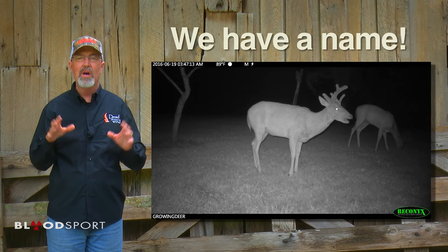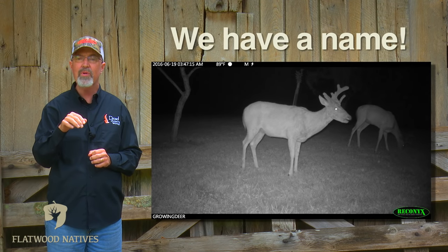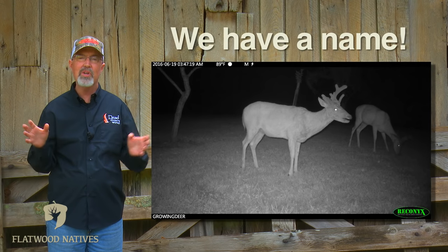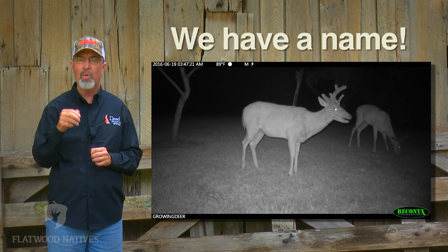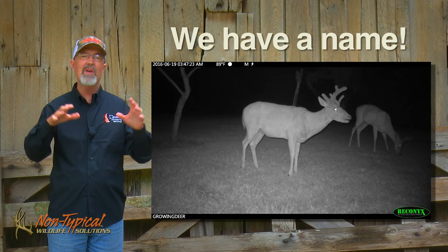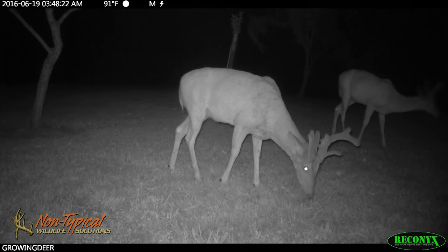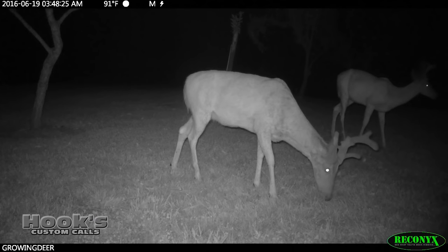Recently, we captured some video of a unique buck eating under one of the fruit trees in our yard. It was clearly a mature buck, so we asked our viewers for help coming up with a creative name. We received hundreds of suggestions on Instagram, YouTube, Twitter, direct email, and every social media outlet we use.